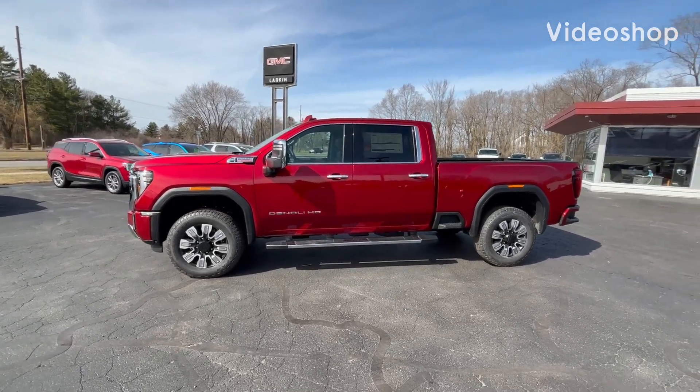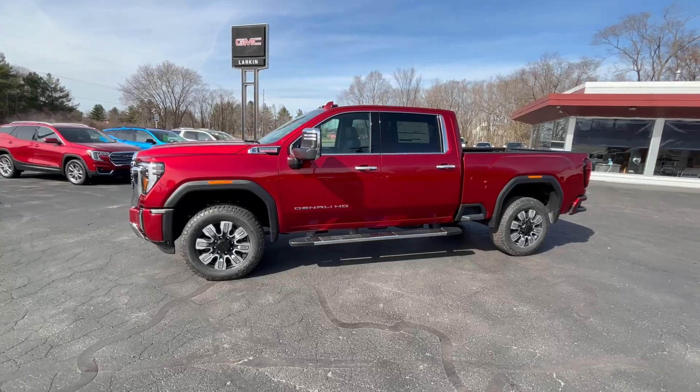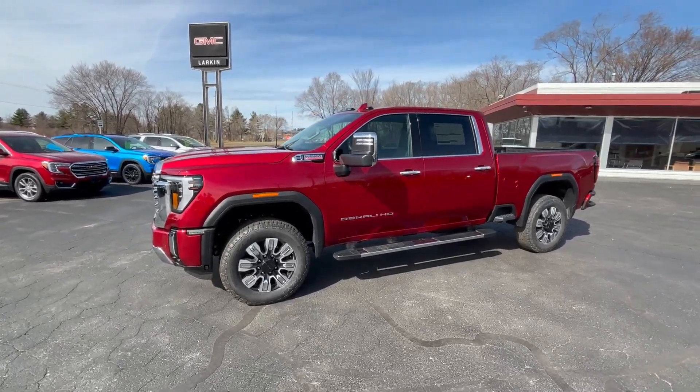Hey, good afternoon everyone. Mark Nicholson coming to you from Larkins GMC in Tomah, Wisconsin. I got a dandy looking truck to show you today.